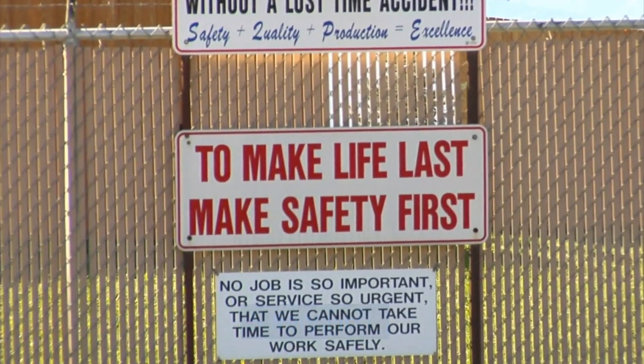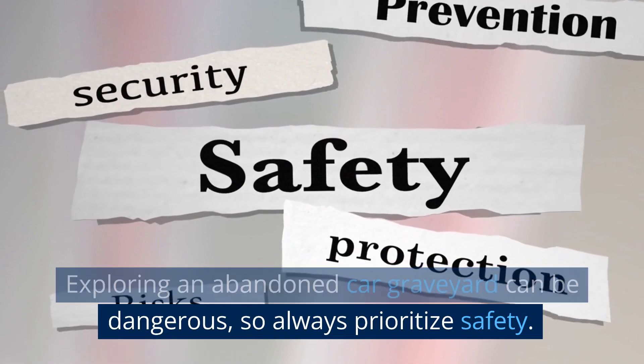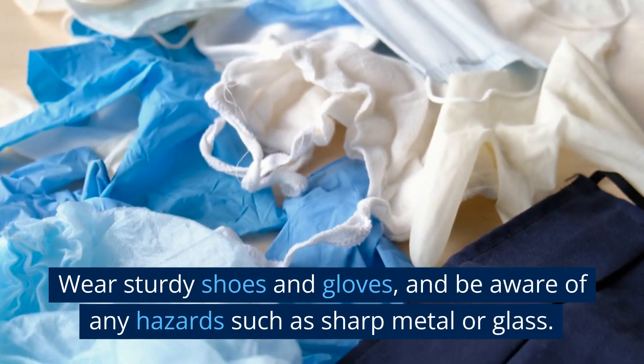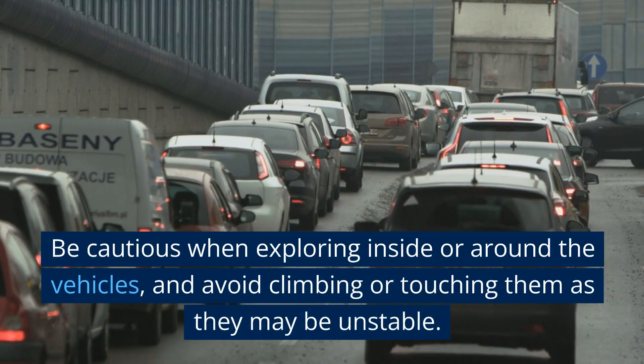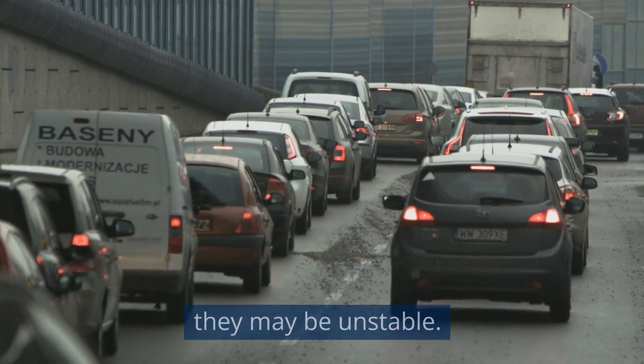Safety first. Exploring an abandoned car graveyard can be dangerous, so always prioritize safety. Wear sturdy shoes and gloves, and be aware of any hazards such as sharp metal or glass. Be cautious when exploring inside or around the vehicles, and avoid climbing or touching them as they may be unstable.